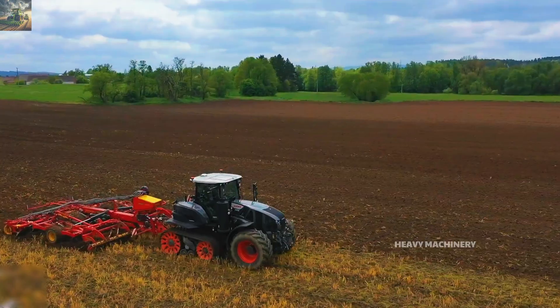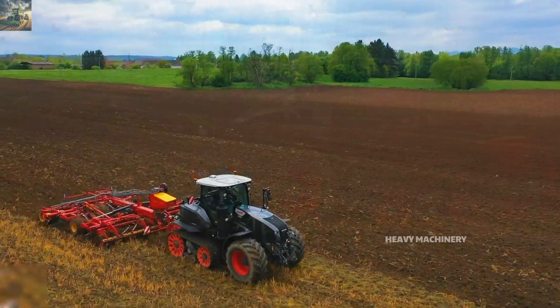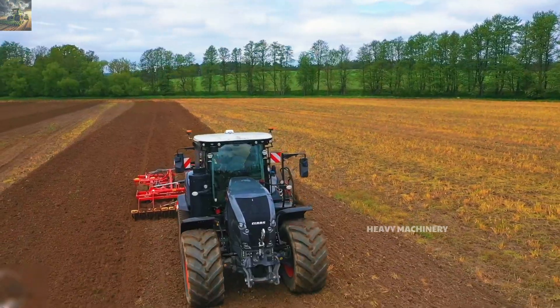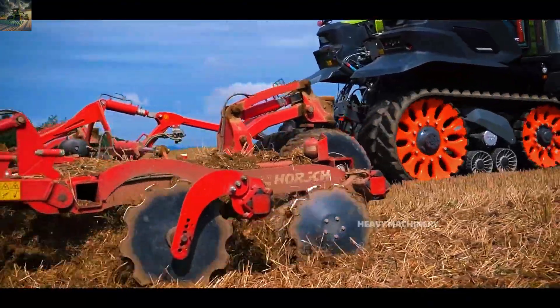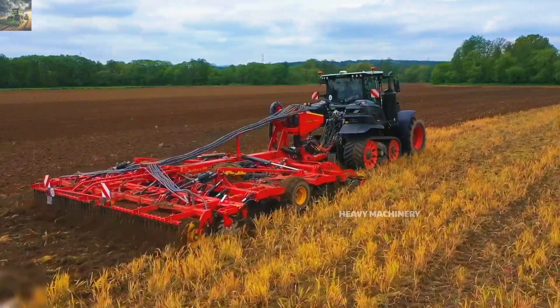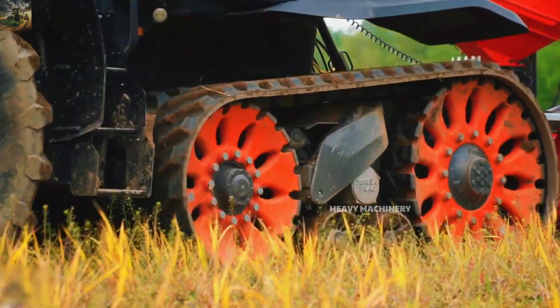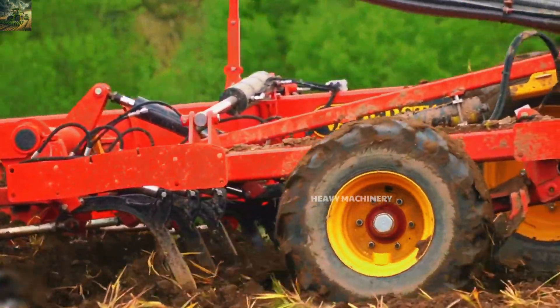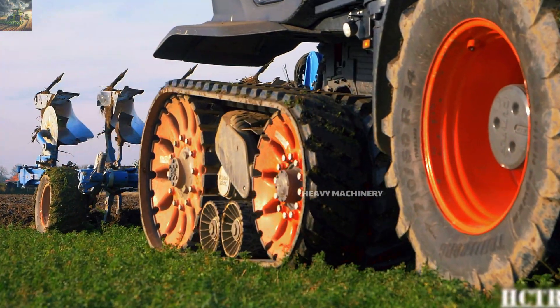The Claas Axion 960 Terra Trac is priced at around $340,000. With its powerful features and high performance, this is a worthwhile investment for large farms, especially those with challenging terrain. What do you think about the Claas Axion 960 Terra Trac? Does it suit your needs? Share your thoughts in the comments section below.